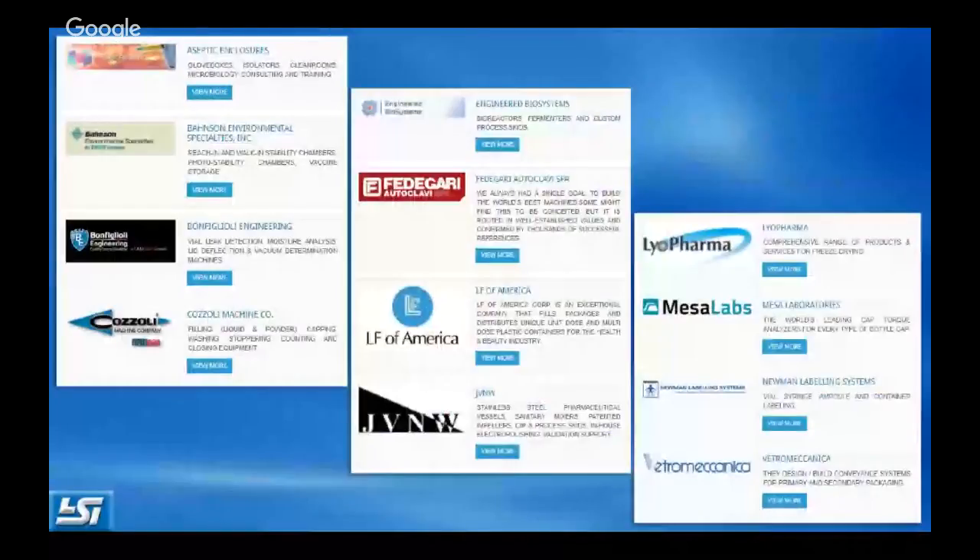We specialize in representation of pharmaceutical production equipment, largely for parenteral applications, but we do a fair amount of crossover into chemical and beverage industry. We're based in St. Louis with project engineers covering a good portion of the Midwest. Our product lines range from aseptic environments through container integrity testing and packaging. Over the years our company has been involved in over 5,000 equipment projects throughout the Midwest.